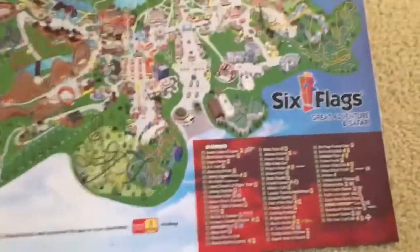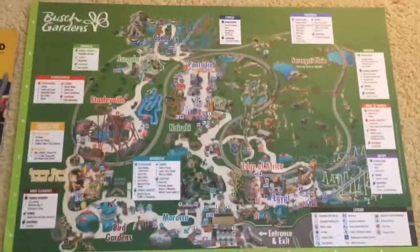Aquatica. So here it is. Next we have a Six Flags Adventure 2018 main season map with all these rides. Then here's a Busch Gardens Tampa map from 2018.